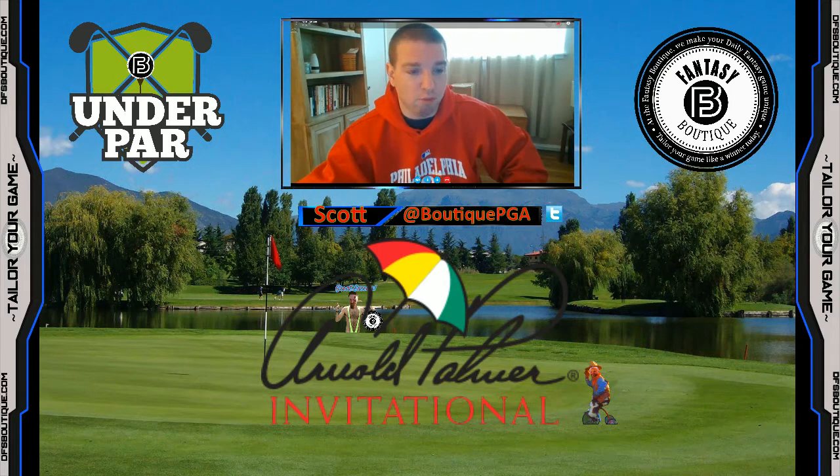Shout out to our boy Graham over at DFS Boutique — he parlayed Tiger and Justin Rose along with a couple other low-owned guys and cashed pretty nicely, bringing in close to $2,000. As for my picks, if you watched the show last week, I mentioned Jordan Spieth, who — just like everybody else in the DFS community — we didn't see a missed cut coming from Spieth given his course history at Innisbrook. But overall my picks did pretty decently. I mentioned Tiger, who obviously finished second.